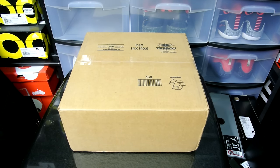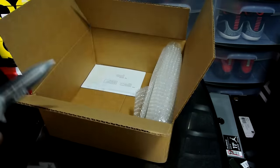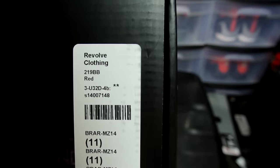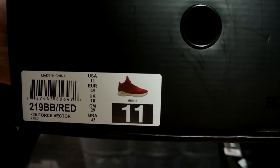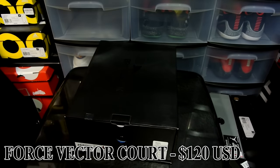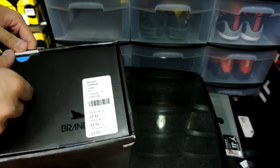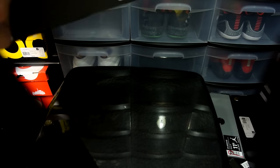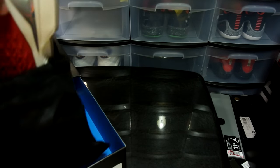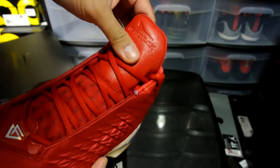Let's open this up and see what it is. I picked this up from Revolve Clothing — here's your style number. Brand Black, this is the Force Vector Court. I was really tempted to pick up the Force Premium, which is the leather version, but honestly I don't really like the silhouette. I was tempted to go with the genuine leather option but I just don't like the silhouette or the design overall.